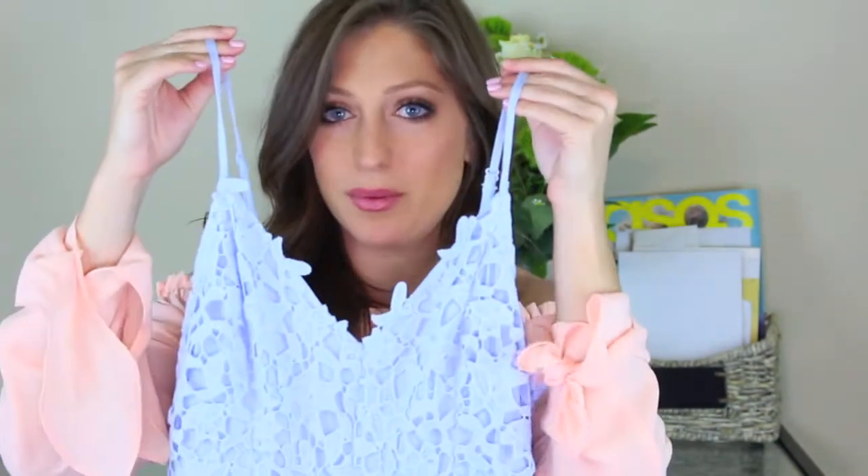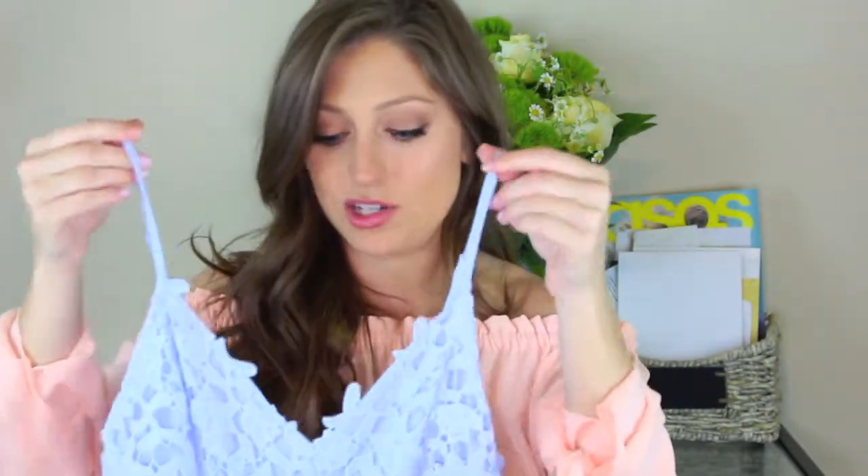Moving on to a dress. This is from Nordstrom and it kind of reminds me of the white romper. It's very pretty and it was all over Instagram. I thought it wasn't going to fit me right — it kind of goes out at the waist and I thought it would make me look more wide, so I never tried it on. But one day I decided to try it on, and I'm so glad I did because it's so cute.